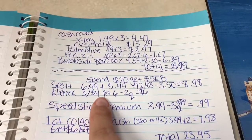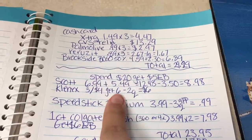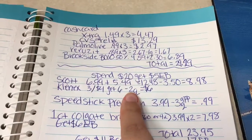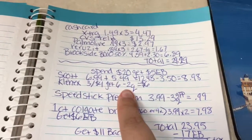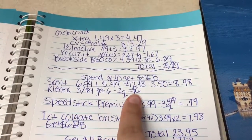Three for $4 is what the Kleenex is on sale for, and I'm going to get six of those. I have $2 in coupons because there's going to be a $1 off CRT that prints, and there's a $0.50 off app coupon, and a $0.50 off coupon on coupons.com. So I'm going to pay $6 for six boxes — that's $1 each.